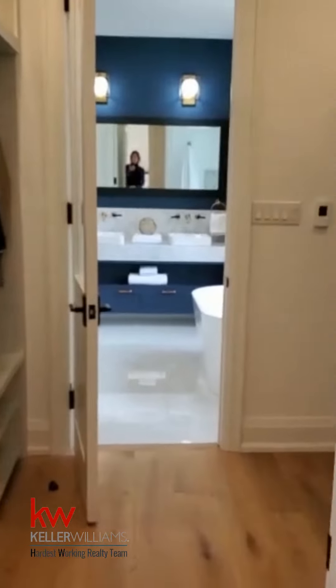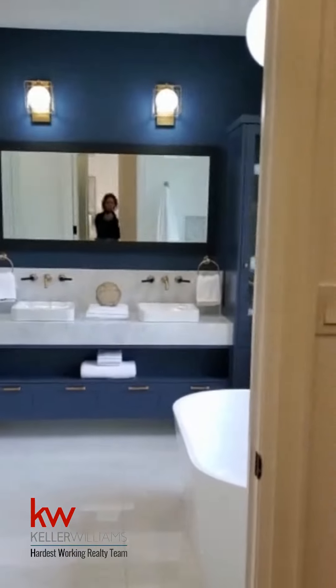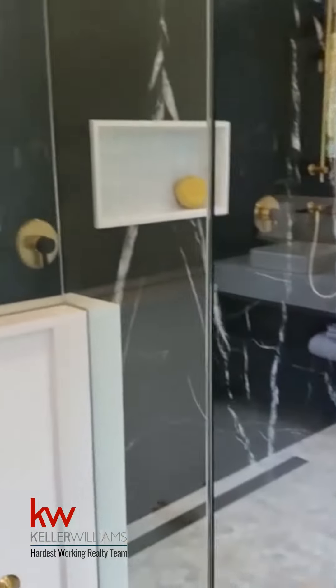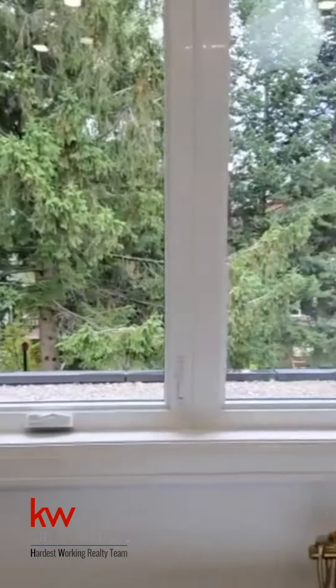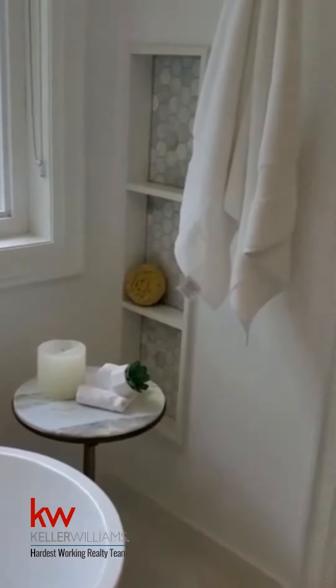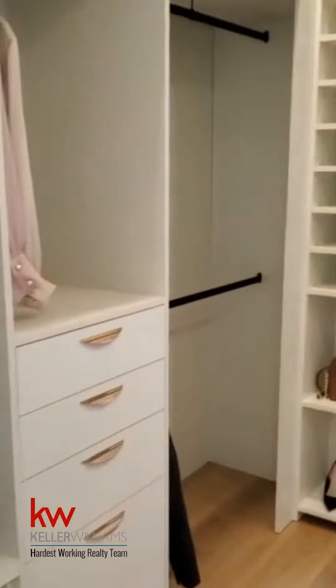Walking into the spa master bath. You can't find anything as beautiful as this. Gorgeous picture window. Stand alone tub. Can you envision yourself in here? And walk through the closet.